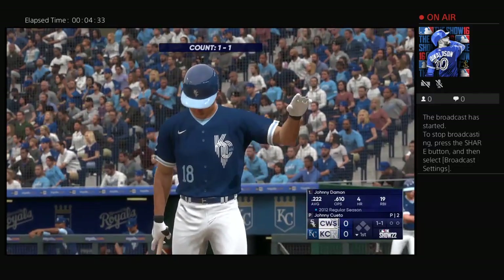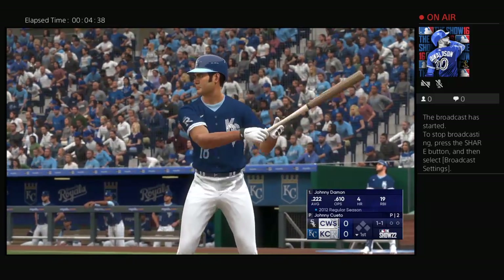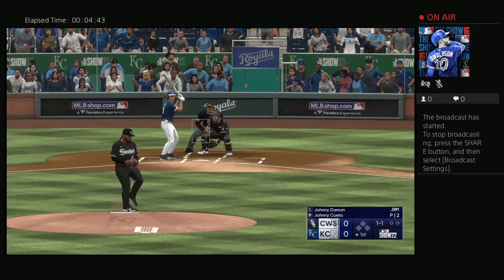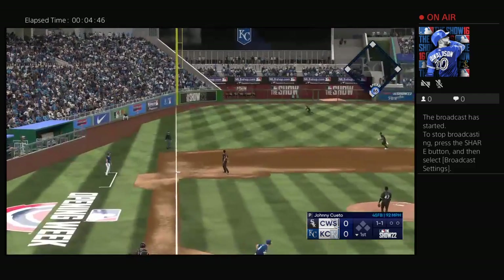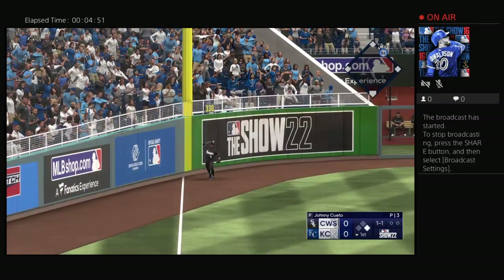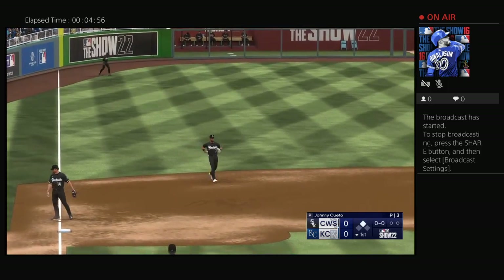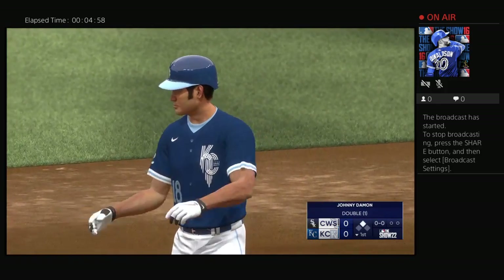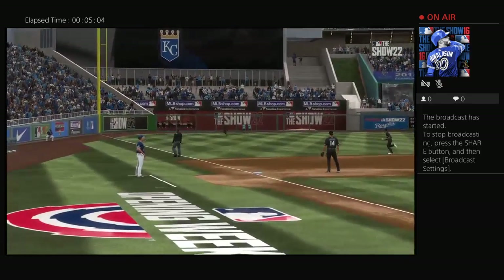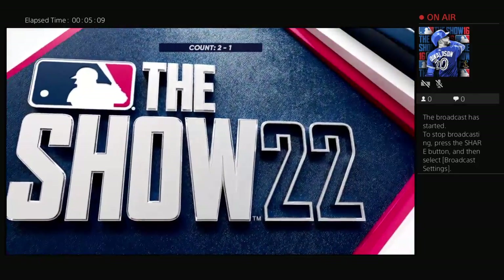Bottom of the first, here's the veteran outfielder Johnny Damon. It feels like it's less common today that you see a guy like this — the speed component, the contact component, but lack of power. Lace down the line, this looks like extra bases, and that's going to get into the corner. Into second easily with a leadoff double. Nice job of driving that pitch the other way on a line. Hitters take so many reps in the cages working on going to the opposite field, and right there he did it perfectly.